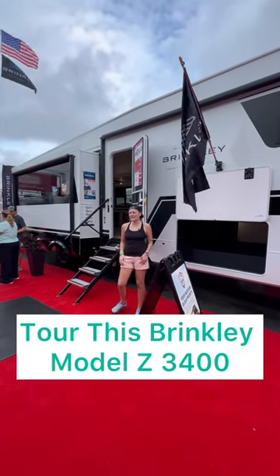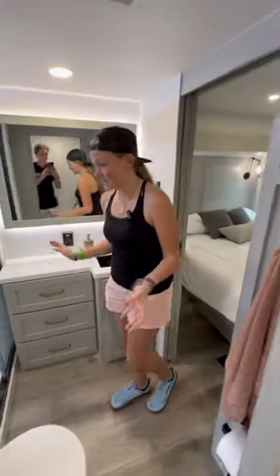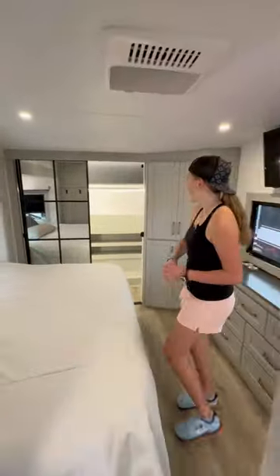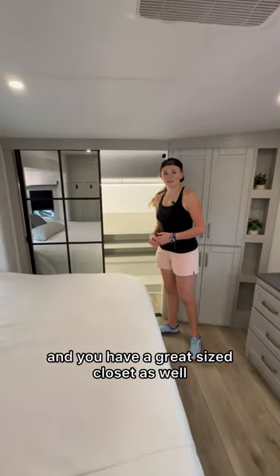This is a brand-new Brinkley. Let's go check it out. This one only has one bath, and it is located up the stairs. Great-sized shower. It opens right up into the master bedroom. You have a great-sized closet as well.